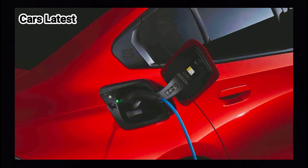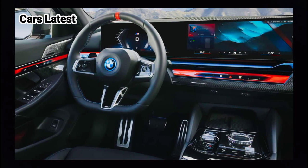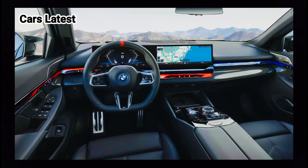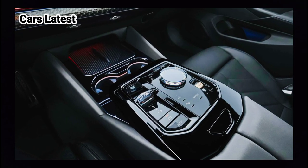BMW says the i5 offers the same amount of cabin space as ICE-powered 5-series models, thanks to the low-profile battery located in the underbody. However, the trunk is smaller at 17.3 cubic feet compared to 18.4 cubic feet.